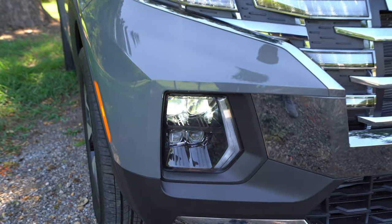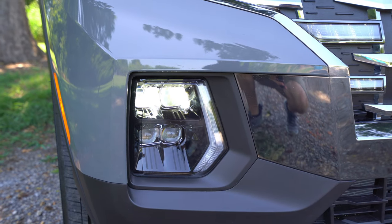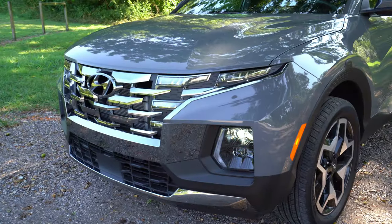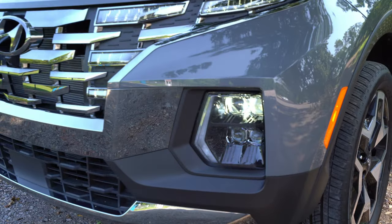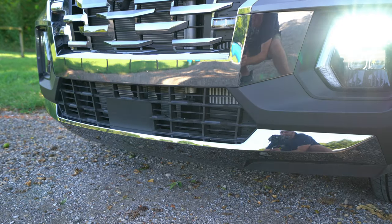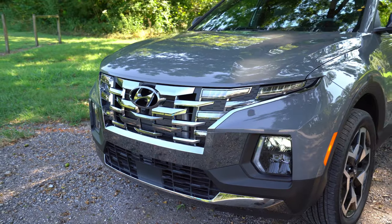The lower trims — SE and SEL — give you halogen headlights but with LED daytime running lights. These mirror-type LED daytime running lights on the Limited really stand out at night and differentiate the trim levels. The top two trims, the Premium and Limited, give you LED high and low beams, which are completely separate from the running light. There's also an LED turn signal and a sensor in the front for driver assist features.